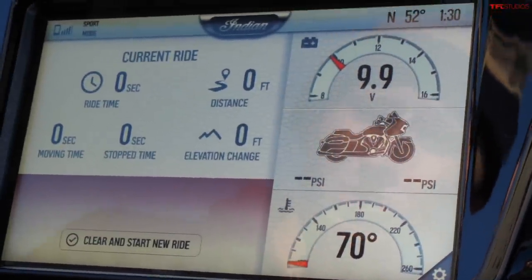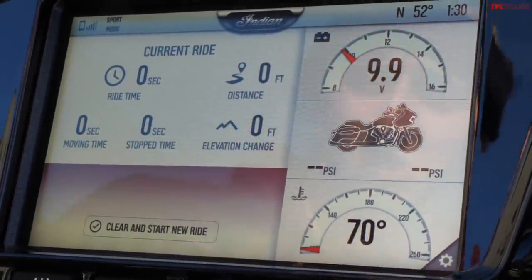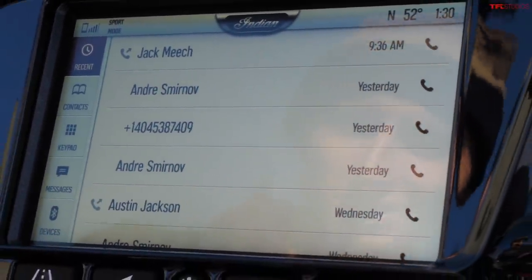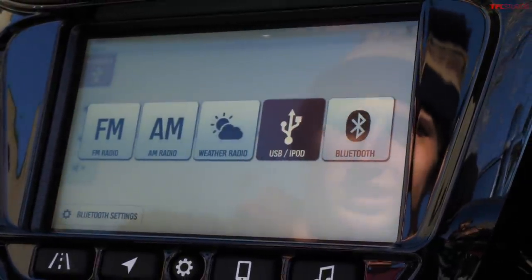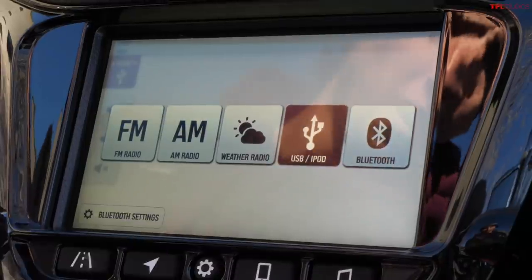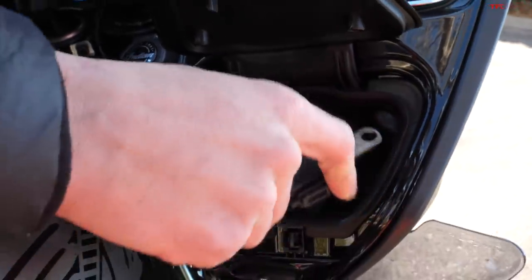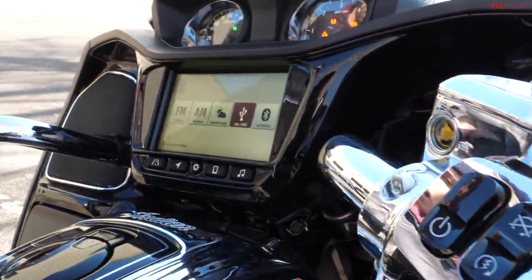On the next screen you have a little trip computer which shows really cool stuff like elevation change, total distance, total stop time, and moving time. There's also a phone icon showing recent calls, and music controls with several different sources: FM and AM, weather radio, Bluetooth, USB, and iPod. Down here in this little cubby you have a USB connection for charging your phone, but also for Apple CarPlay.